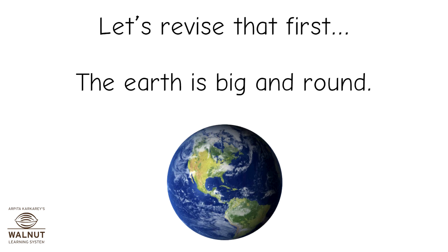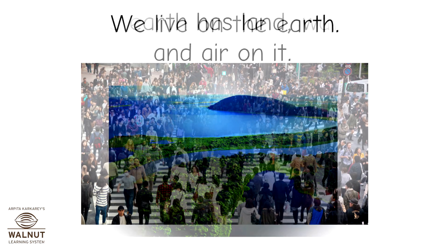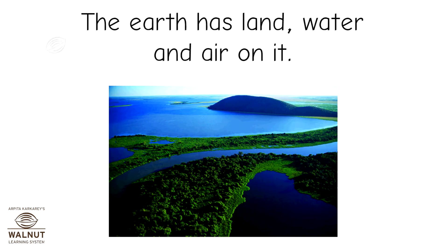The earth is big and round. We live on the earth. The earth has land, water and air on it.